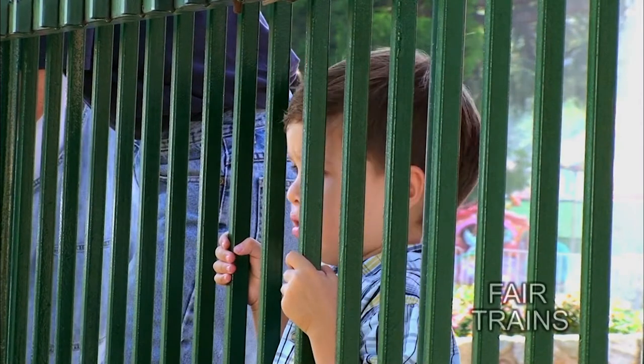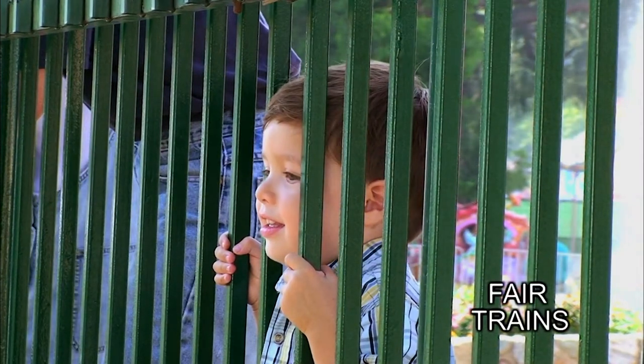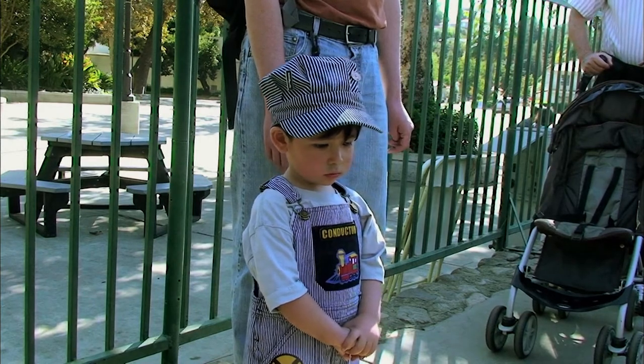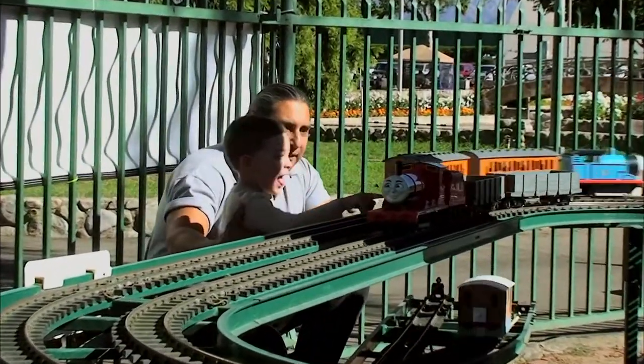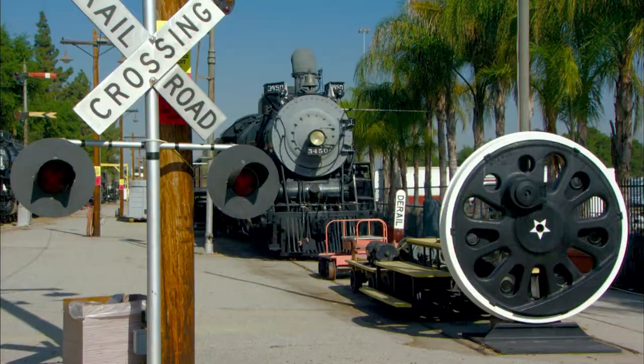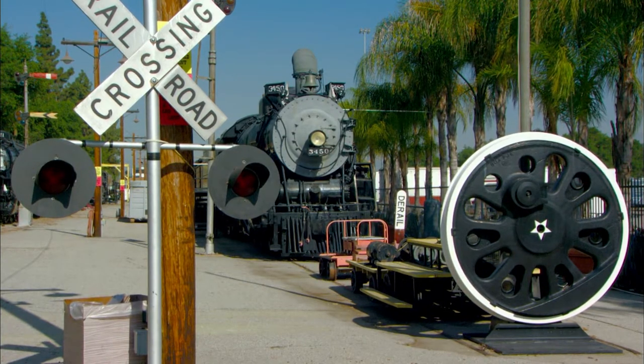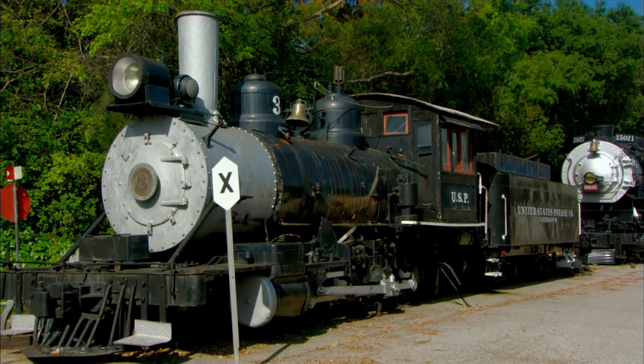Southern California is home to many things involving railroads. We discovered a fantastic display of railroad history, as well as one of the oldest and possibly the largest public garden railroads in the United States. Children of all ages can be found at the Los Angeles County Fairgrounds, or Fairplex, where there's a wide variety of activities for railroad lovers. Our first stop is a Southern California chapter of the Railway and Locomotive Historical Society, where you'll find some great examples of California's railroad heritage.